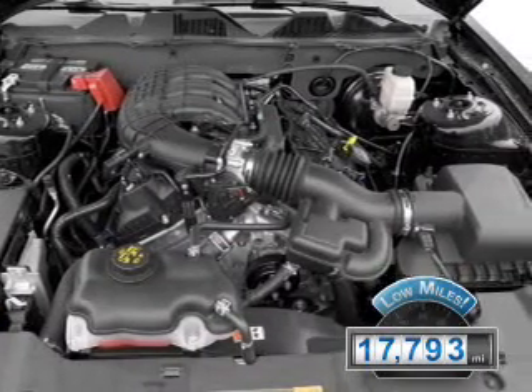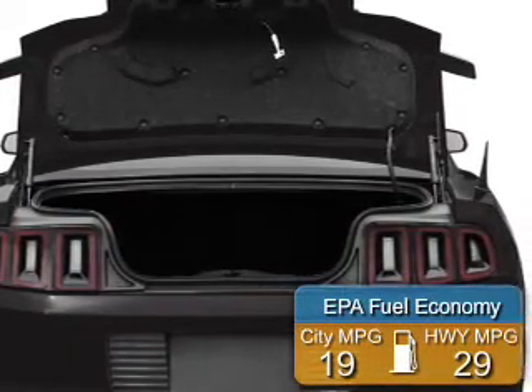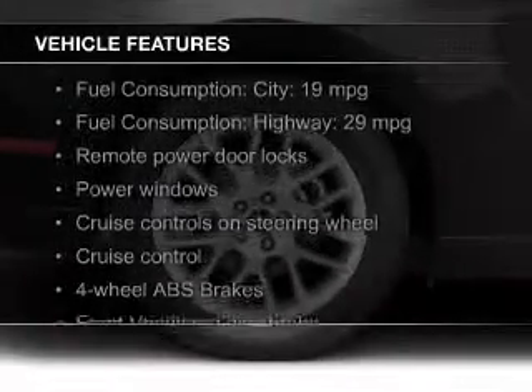With fewer than 20,000 miles, this vehicle has a long road ahead. Great fuel efficiency saves you money by requiring fewer trips to the gas station. The features include leather seats,